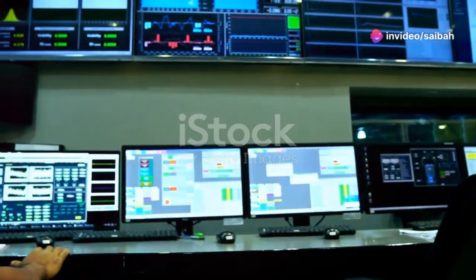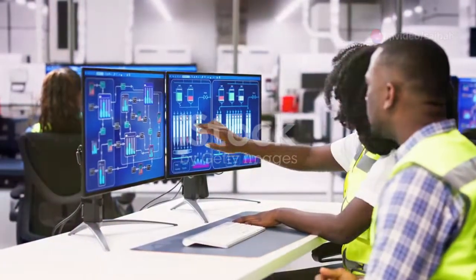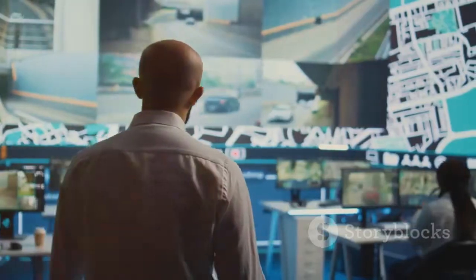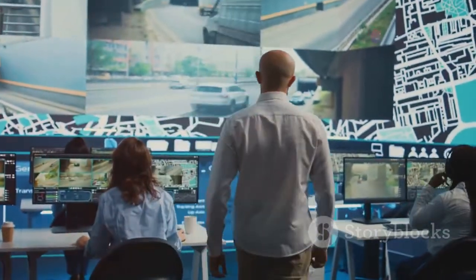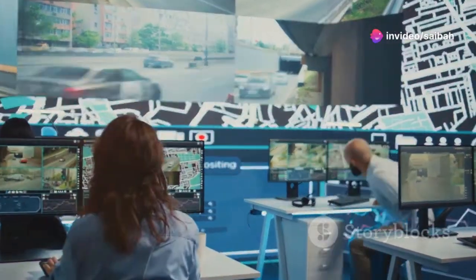In today's world, we rely on complex systems that work behind the scenes. These systems keep our lights on, our water running and our factories humming. SCADA is a key part of these systems. It acts as the brain, monitoring and controlling equipment across vast distances.